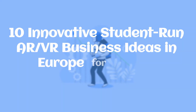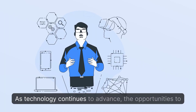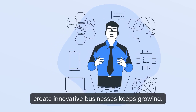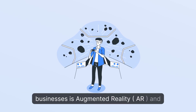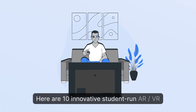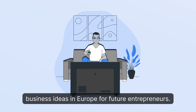10 Innovative Student-Run AR/VR Business Ideas in Europe for Future Entrepreneurs. As technology continues to advance, the opportunities to create innovative businesses keep growing. One area gaining popularity among student-run businesses is augmented reality (AR) and virtual reality (VR). Here are 10 innovative student-run AR/VR business ideas in Europe for future entrepreneurs.